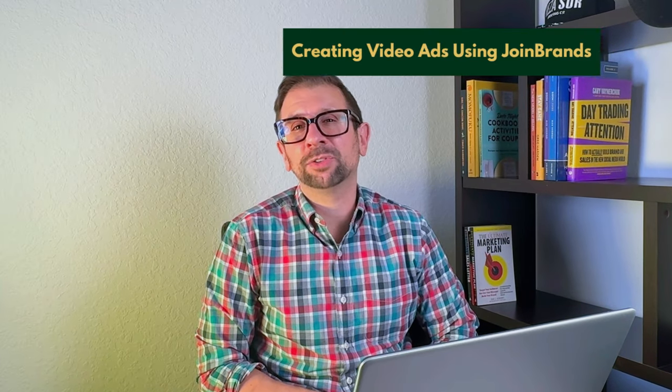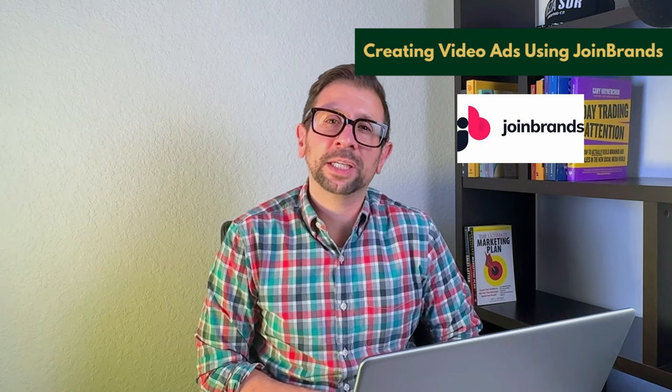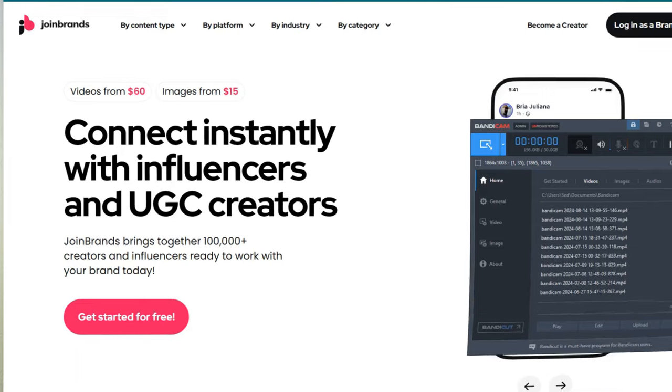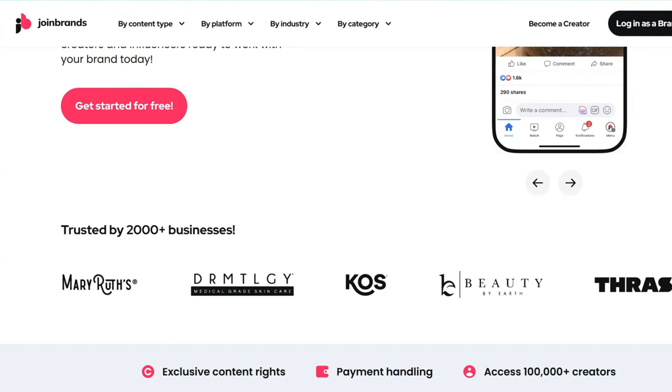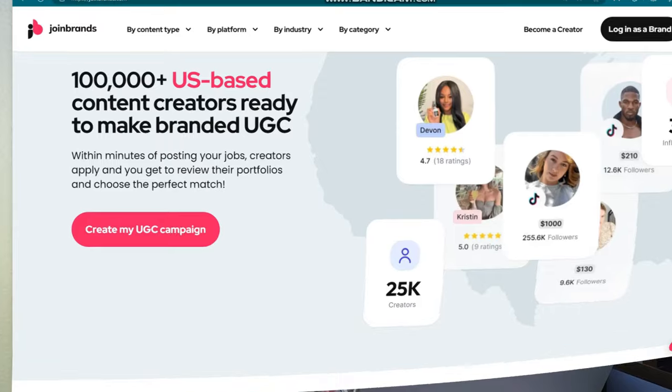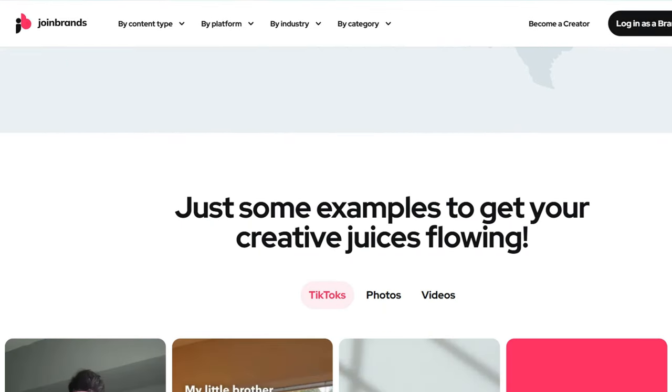Now, creating video ads using JoinBrands — this is the platform. JoinBrands is for user-generated content creation. One of the easiest ways to get authentic and engaging video content is through JoinBrands.com. You can collaborate with influencers who create real-life product demos, reviews, and lifestyle shots.